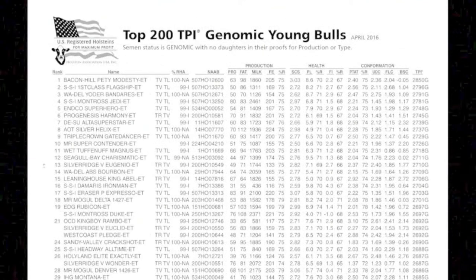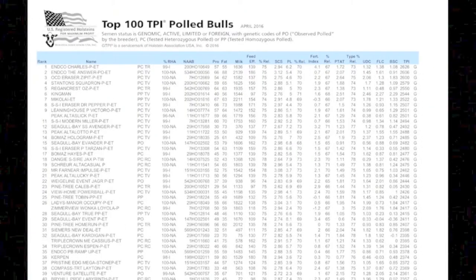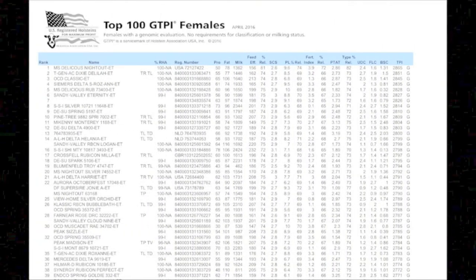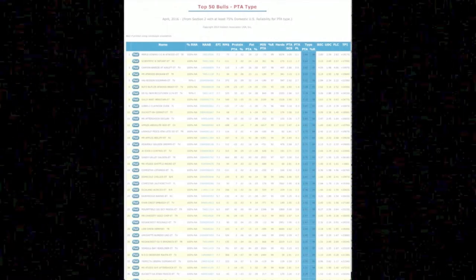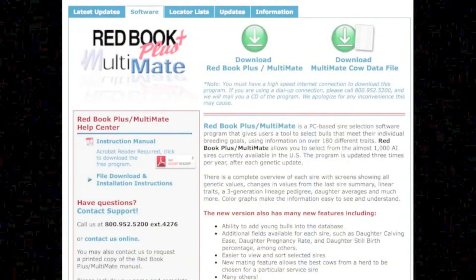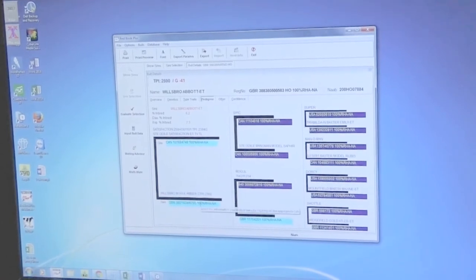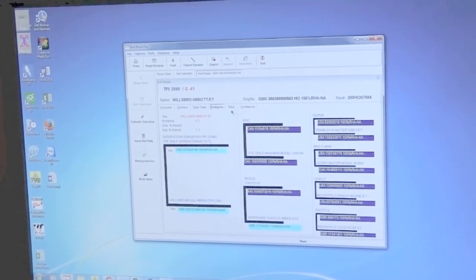With the growth we've seen in genomic testing and the general interest in Holstein genetics increasing from herds of all sizes, it emphasizes the need for Holstein Association USA to provide products and services to help breeders make informed decisions to breed the kind of cow that is most profitable on their individual operations. To help meet this need, we offer a few different programs for dairy producers. Our Red Book Plus Multimate software is a comprehensive tool that contains genetic evaluations for over 50,000 Holstein bulls, allows users to filter lists of bulls based on their own criteria, create custom selection indexes to find bulls who best meet their needs, and also allows producers to make corrective matings on hundreds of cows in a matter of minutes.